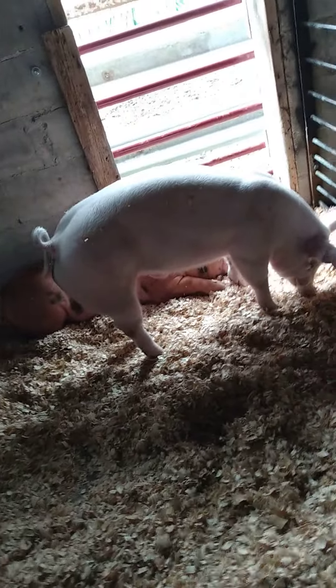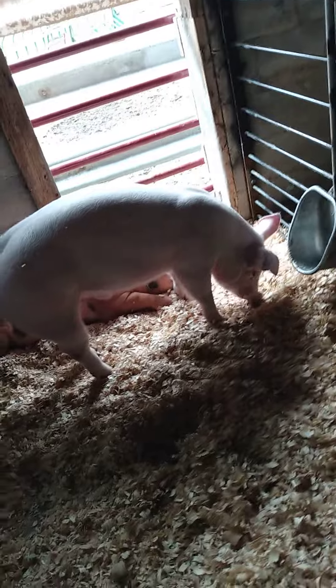Well, that's all for this video. I don't have much else to say, except that the pig is eating wood chips.